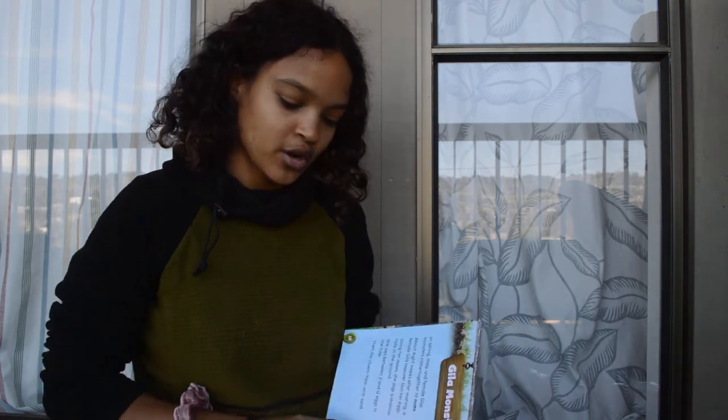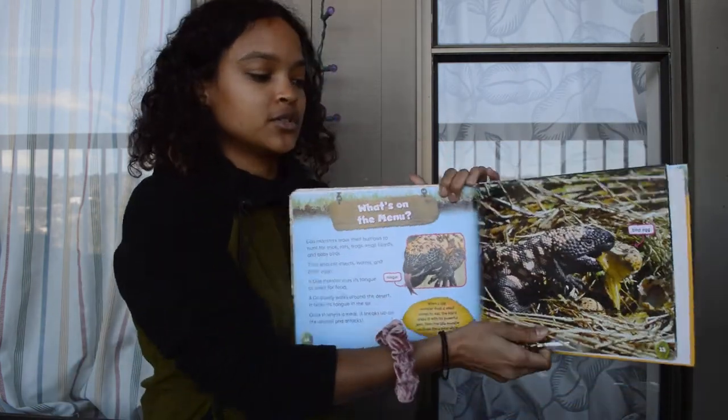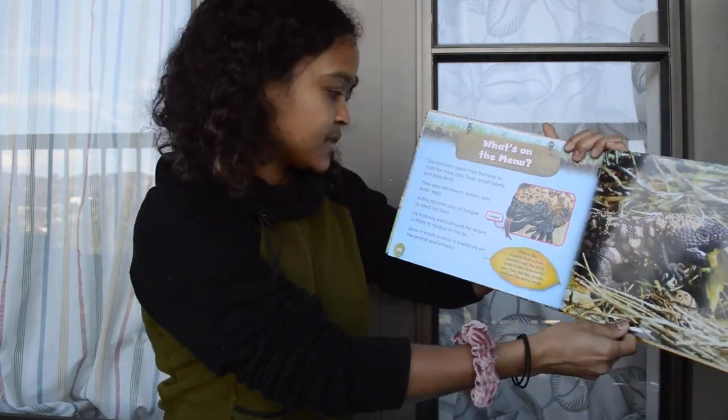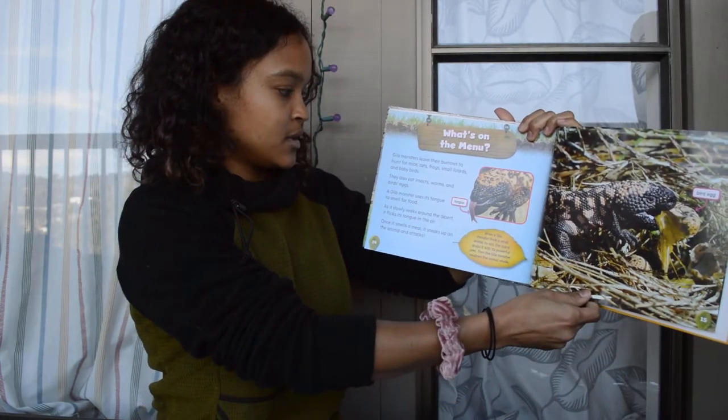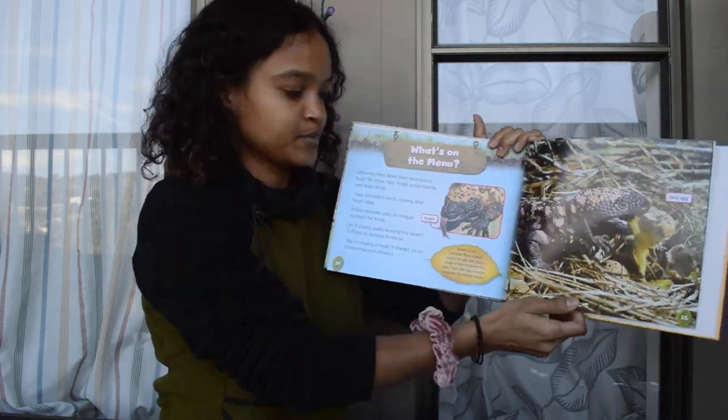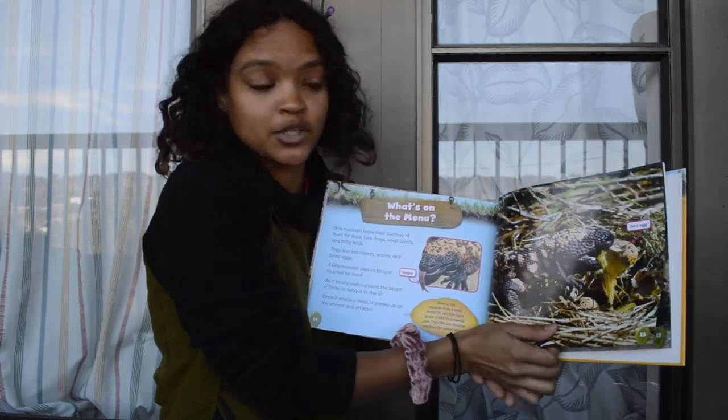So we'll go ahead and continue where we left off with the Gila Monster. Yesterday we talked a little bit about what Gila Monsters eat. Remember? They eat birds' eggs, insects, worms, small lizards, rats, frogs, mice, and baby birds. That's the kind of food that a Gila Monster eats.